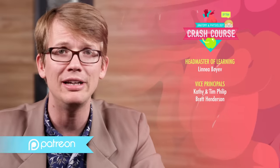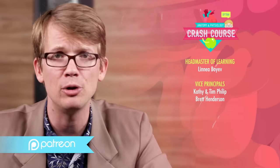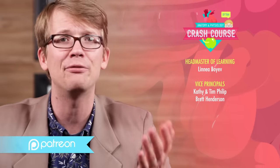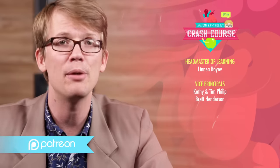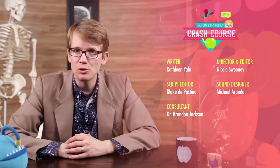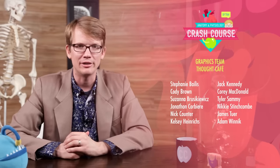Thank you to our headmaster of learning, Linnea Boyev, and thank you to all of our Patreon patrons, whose monthly contributions make Crash Course possible not only for themselves, but for everyone. If you like Crash Course and want to help us keep making videos like this one, you can go to patreon.com/crashcourse. This episode was filmed in the Dr. Cheryl C. Kinney Crash Course Studio. It was written by Kathleen Yale, edited by Blake DePastino, and the consultant is Dr. Brandon Jackson. It was directed and edited by Nicole Sweeney. Sound design by Michael Aranda, and graphics by Thought Cafe.